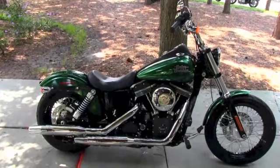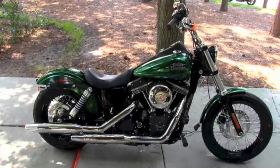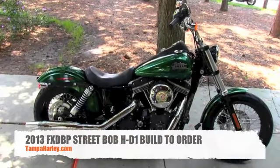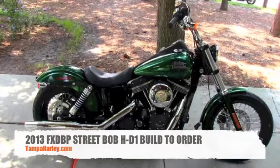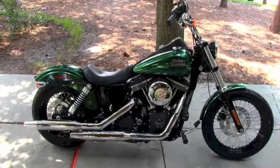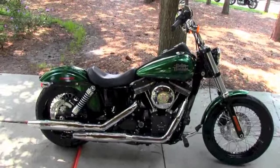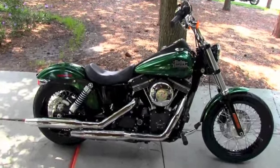Hello everyone and welcome to the world famous Gulf Coast Harley-Davidson. I've got a real treat for you today. I have a unique bike here — it's a 2013 Dyna Street Bob out of our HD1 customization program online, where you, yes you, can go on to harleydavidson.com and build the bike of your dreams. We're going to start off with this bike that we have in stock.